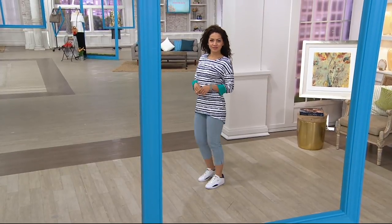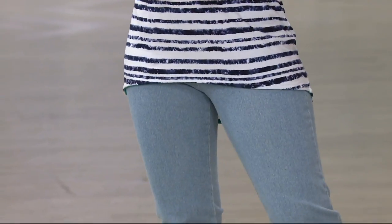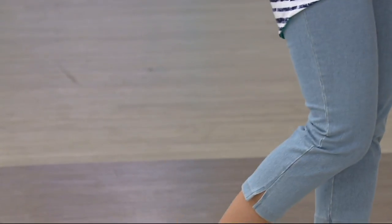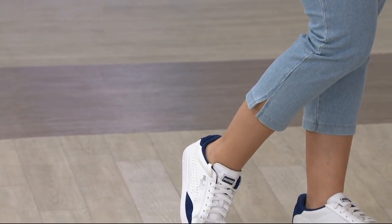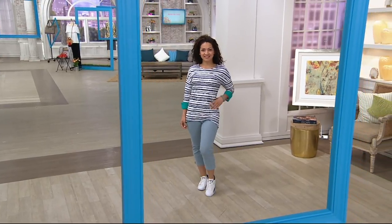If it hits somewhere between the knee and the ankle, you're good to go. For those who don't want to wear shorts anymore but still want a great summer look — show your legs, show off your shoes — this is the perfect jean. They're so comfortable.